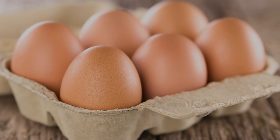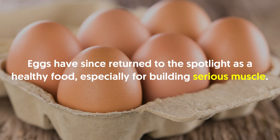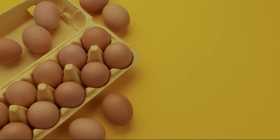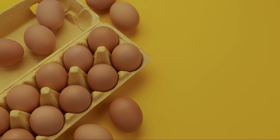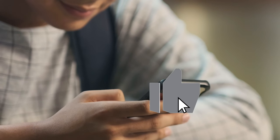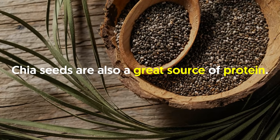Eggs have been vilified for years as artery-clogging foods, but further research into the role of dietary cholesterol and heart disease shows that for most people the two are not linked. Eggs have since returned to the spotlight as a healthy food, especially for building serious muscle. The cholesterol found in egg yolks serves as the scaffolding for steroid hormones, and the half a gram of leucine in each egg is like throwing gasoline on your muscle-building fire.